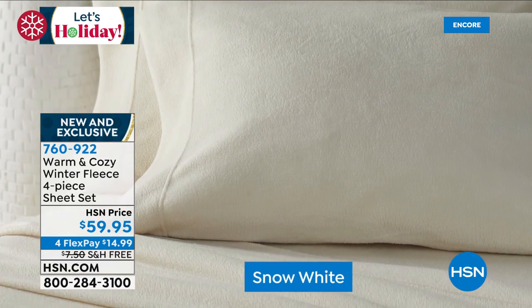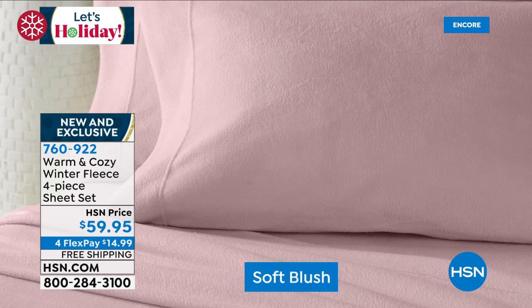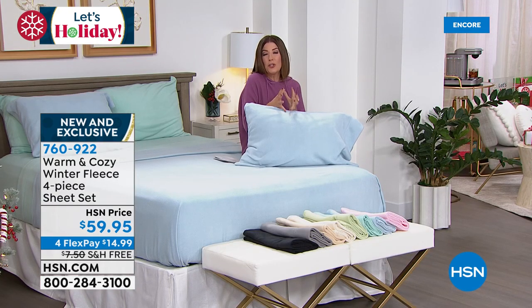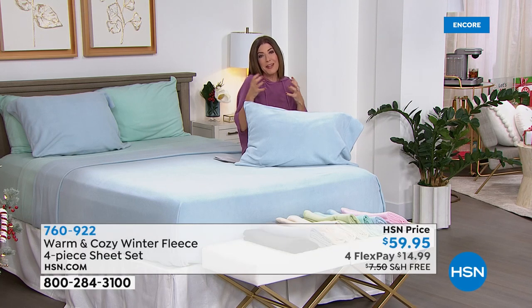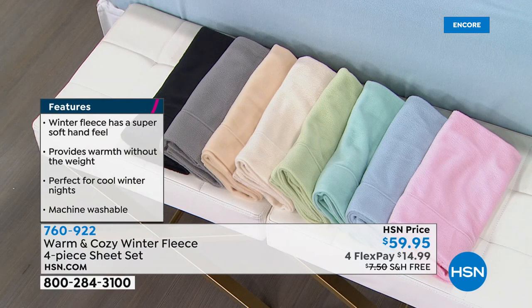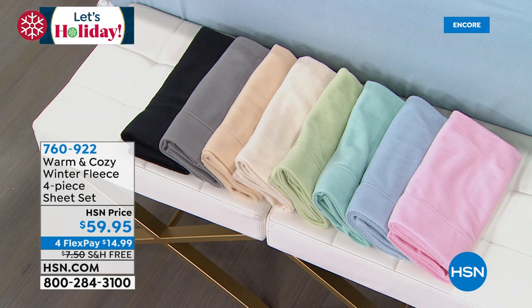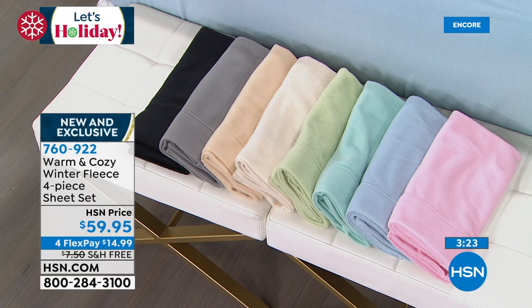In winter we dress appropriately — this is a great way to dress your bed for the cold months. The most popular colors right now are gray and soft blush. Colors include soft blush pink, chambray blue, soft aqua, sage, cream called snow white, oatmeal, gray, and black. Available in twin, twin XL, full, queen, king, and California king, with free shipping saving $7.50.